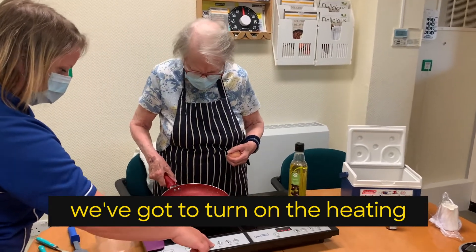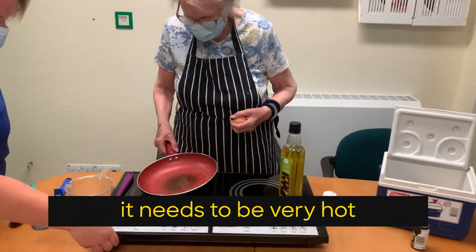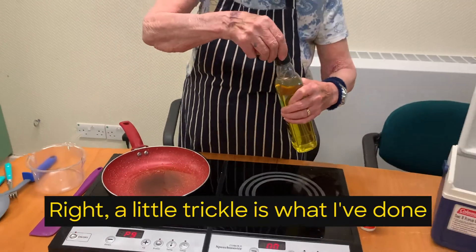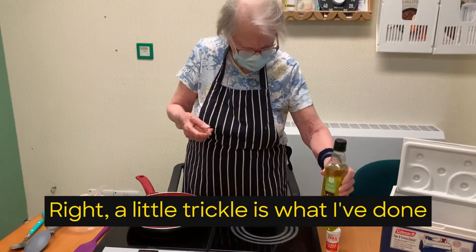So we've got to turn on the heating and it needs to be very hot. That little trickle is what I've done.